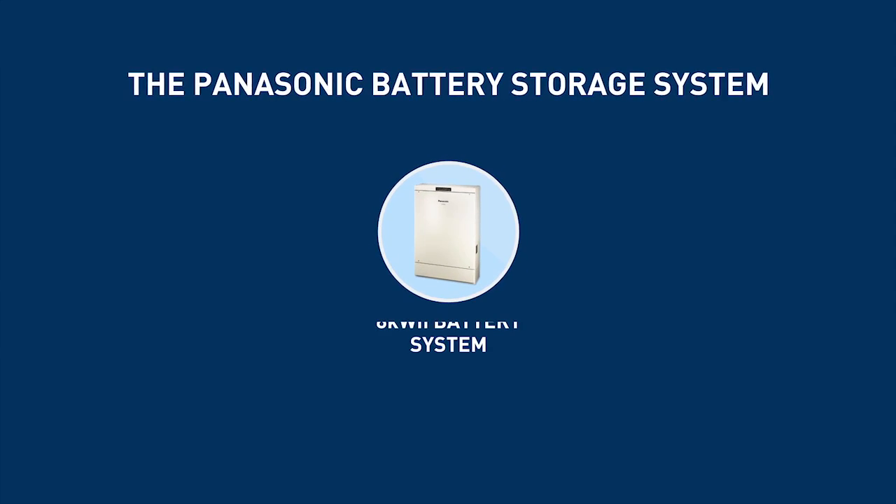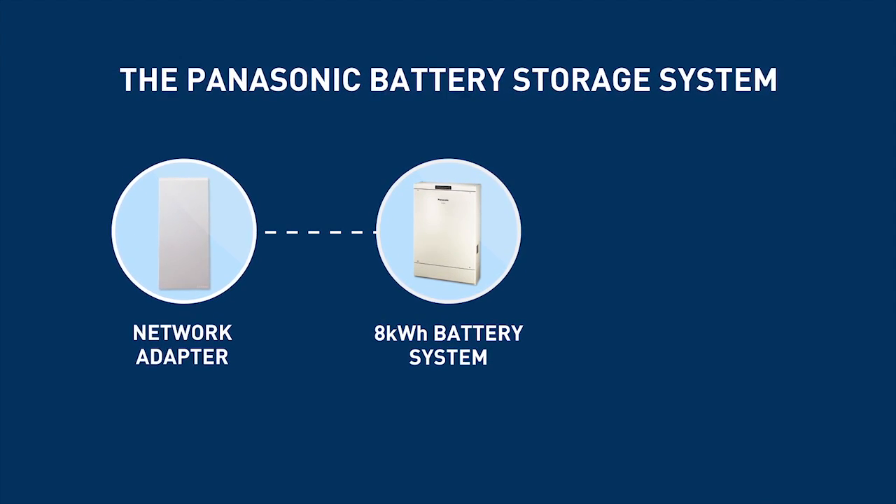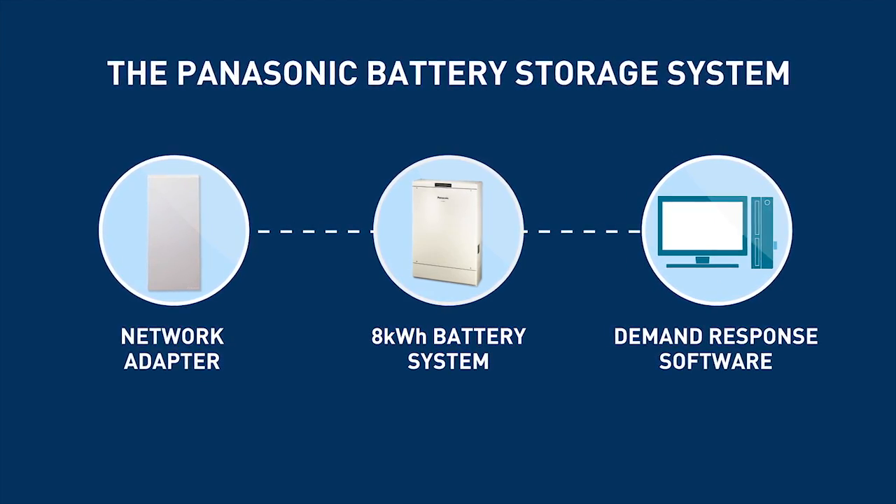The Panasonic battery storage system comprises three components: an eight kilowatt hour battery system, a network adapter, and demand response software. It's this demand response software that is really Panasonic's unique point of difference — it allows utility companies to remotely distribute charge and discharge programs for battery operation.